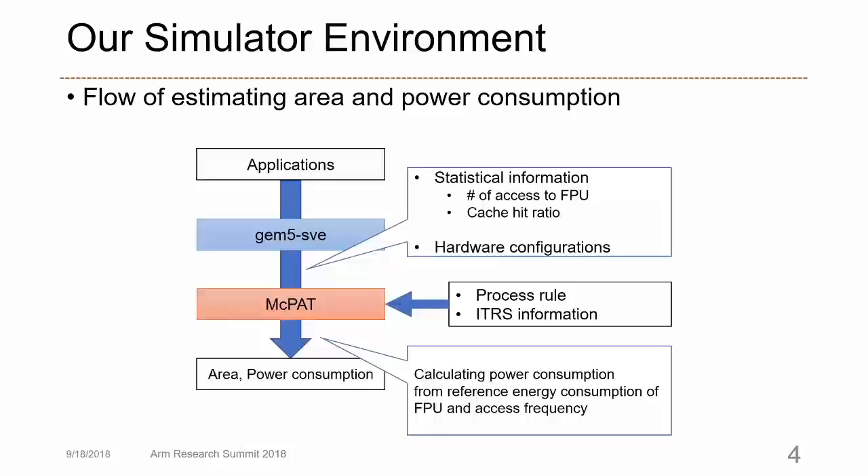MCPAT calculates the power consumption from the reference energy consumption of the FPU and access frequency.